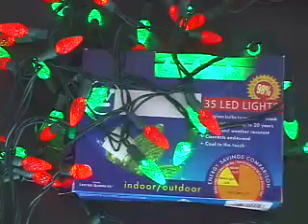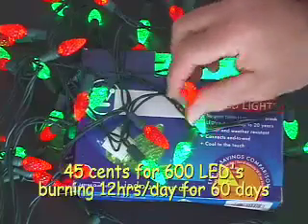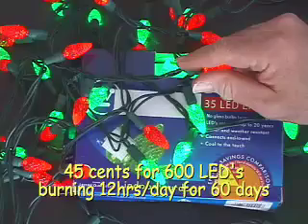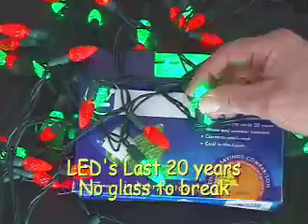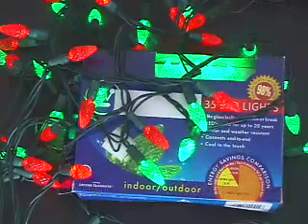Sure, the LED lights cost more, but you'll make it up the first season. And best of all, they last 20 years because they're not glass, they're really hard to break, and definitely cool to the touch.